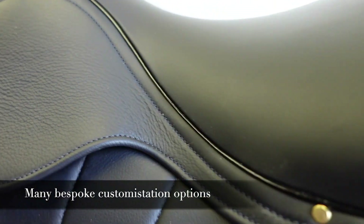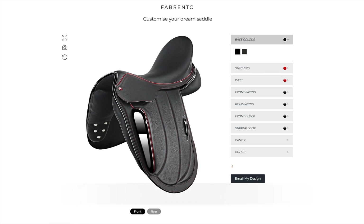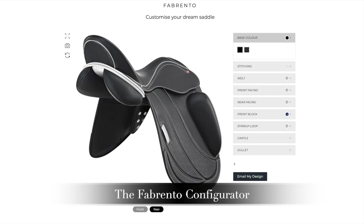Make a definitive style statement by customising the Fibrento of your dreams. Head over to our website to have a go with our Fibrento configurator and start designing yours today.